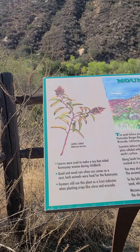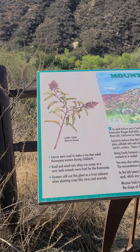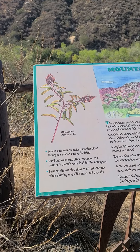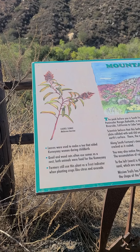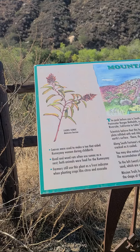Laurel sumac. Leaves were used to make a tea that aided Kumeyaay women during childbirth. Quail and wood rats often use sumac as a nest, and both animals were food for the Kumeyaay. Farmers still use this plant as a frost indicator when planting crops like citrus and avocado.